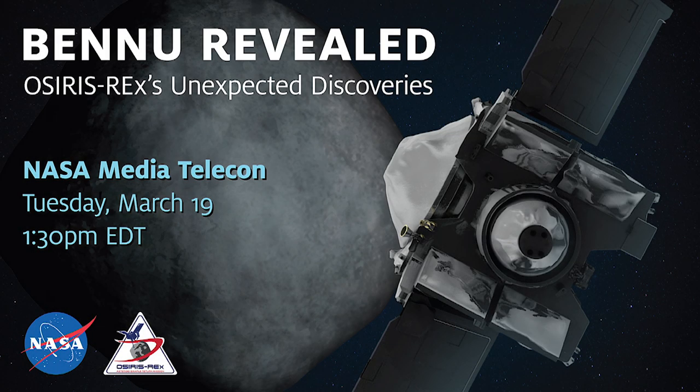Good afternoon. I'm Nancy Neal Jones from the Office of Communications at NASA's Goddard Space Flight Center in Greenbelt, Maryland. Today we will reveal new and unexpected discoveries from NASA's OSIRIS-REx mission.